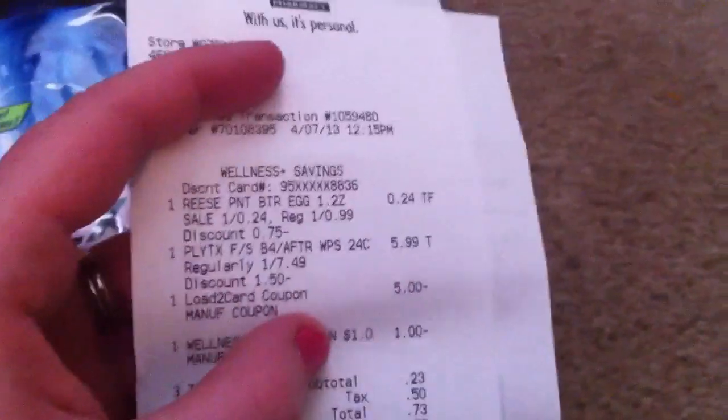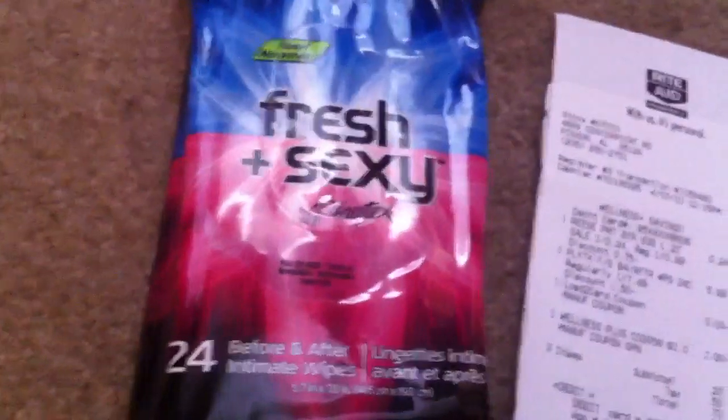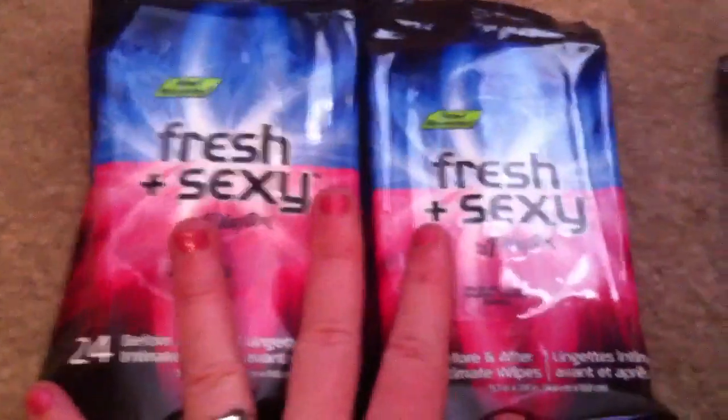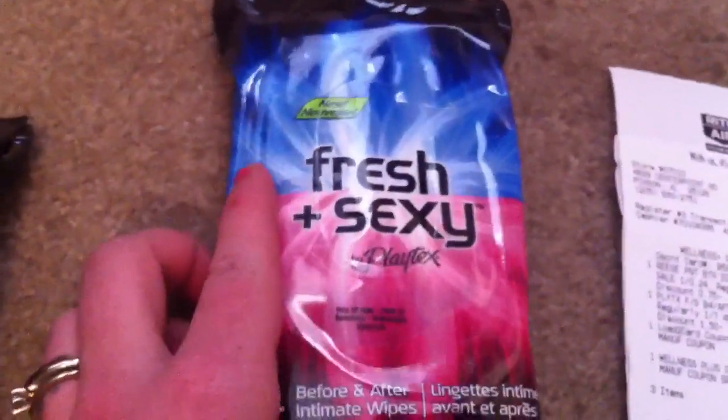Gotta love the peanut butter eggs. The load-to-card did come off on this order because I didn't have any coupons for it to misattach to. I used a $1 plus-up reward, had a subtotal of $0.23, and got my $4 plus-up reward back. Definitely a nice little money maker. It looks like for the load-to-card, you probably either only need to have the Fresh and Sexy wipes — like two of them — and it would probably come off fine using one manufacturer coupon, or just doing it in a transaction by itself seems to work.